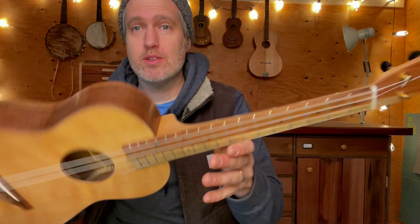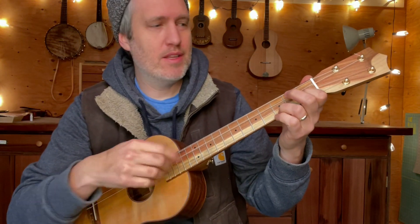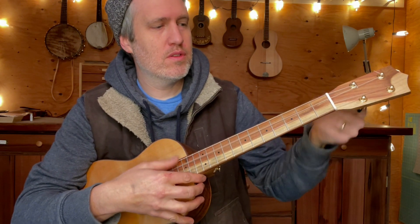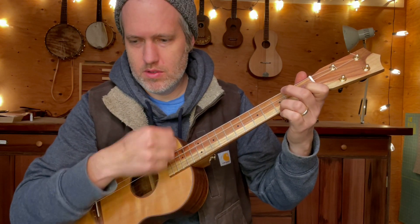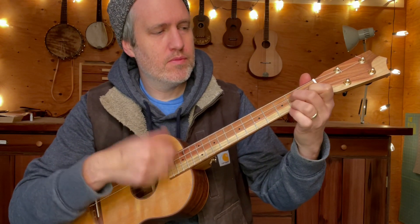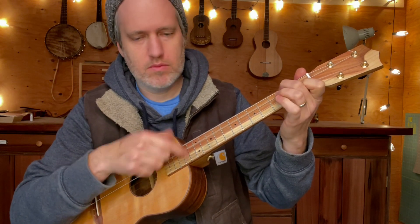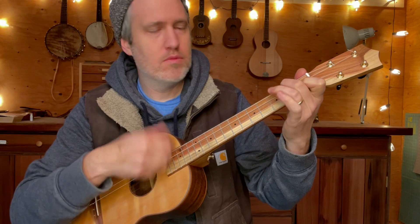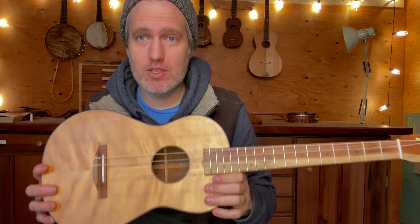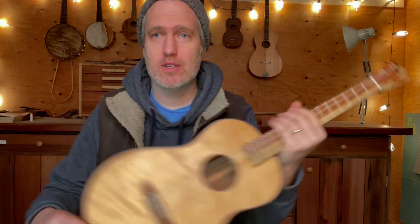I think it's a great instrument and I want somebody to grab it. It'll be on the website in a few minutes. We can talk more if you've got really specific questions about this instrument, but it's a good one and I hope it can find a home. Number 467. Cheers, thanks.